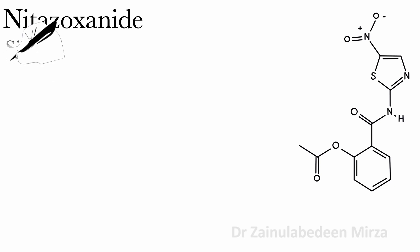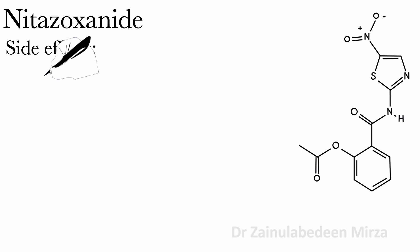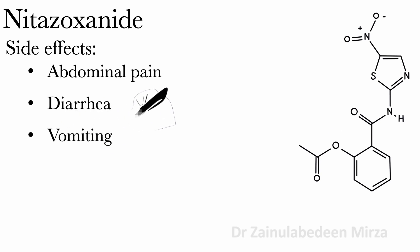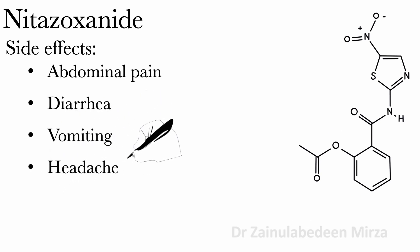Side effects of using Nitazoxanide are abdominal pain, diarrhea, vomiting, and headache.